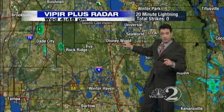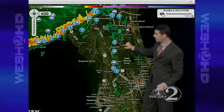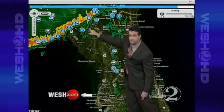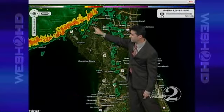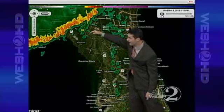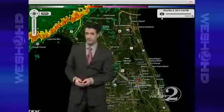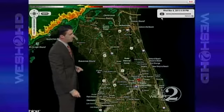You can track these storms with us throughout the evening. This is our interactive radar on West.com. You can see a whole slew of weather warnings and information there, and you can track this line as it continues to move southeastward into central Florida later tonight. I'd urge you to check it out.